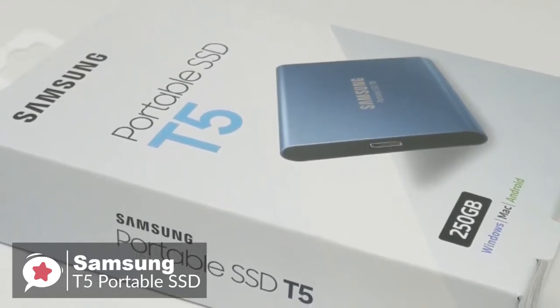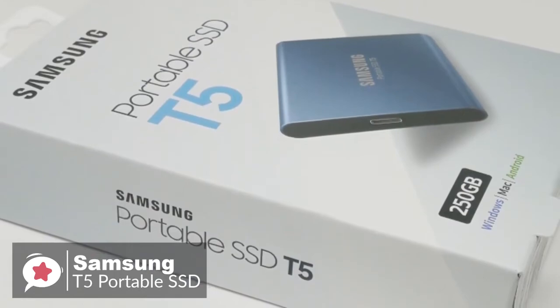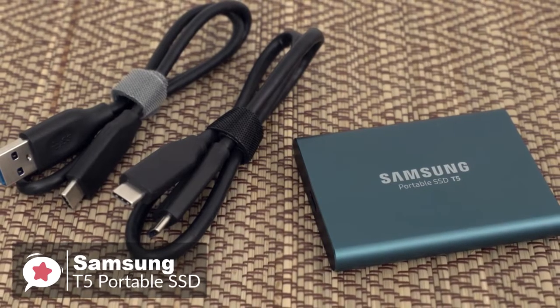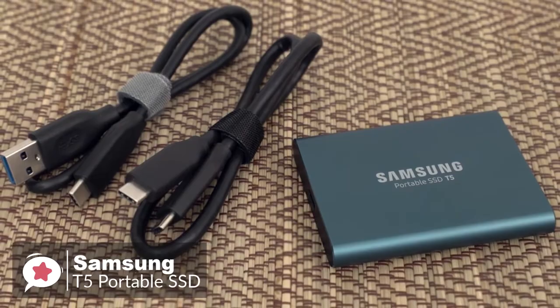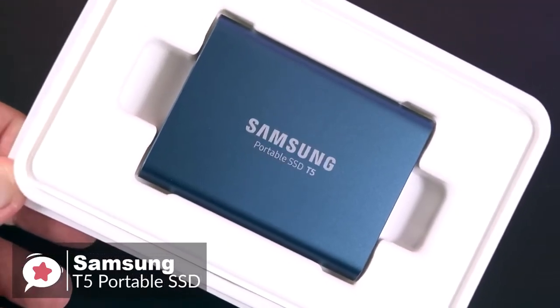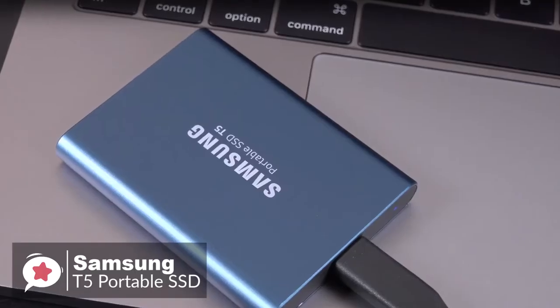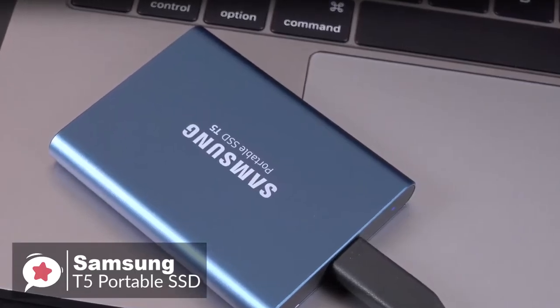To conclude, the Samsung T5 Portable SSD still remains one of the top external drives on the market. For those who want a fast, portable, beautiful external SSD with offerings up to 2 TB capacity, you will find the Samsung T5 an excellent choice and it comes highly recommended.